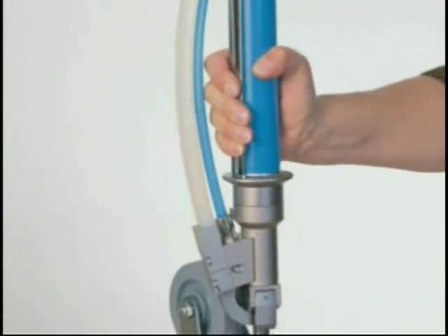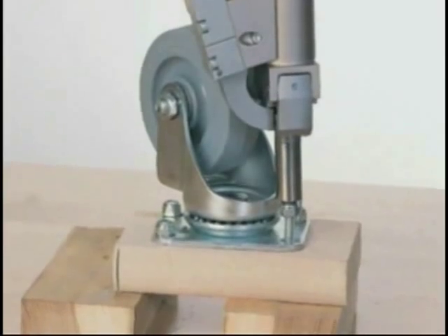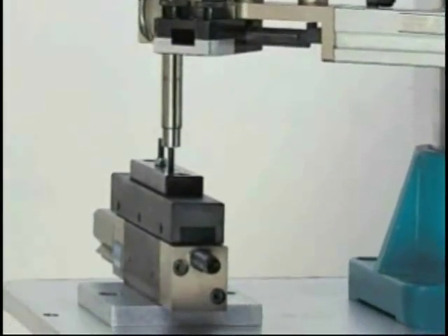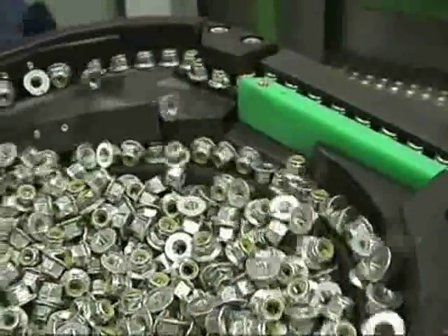The reliable feeding and driving of nuts has been a challenge for many assembly engineers. Weber has successfully met this challenge by adapting the jaws and profile tubing for our screw driving systems into an extremely reliable nut driving machine. Weber's renowned experience in the nut driving field allows us to provide the most trouble-free system in the industry.